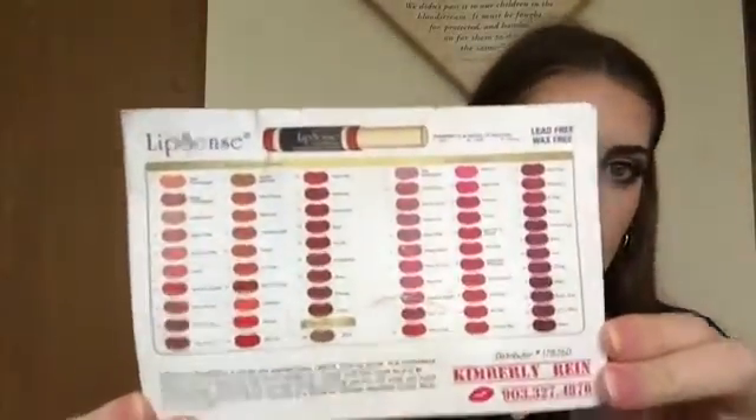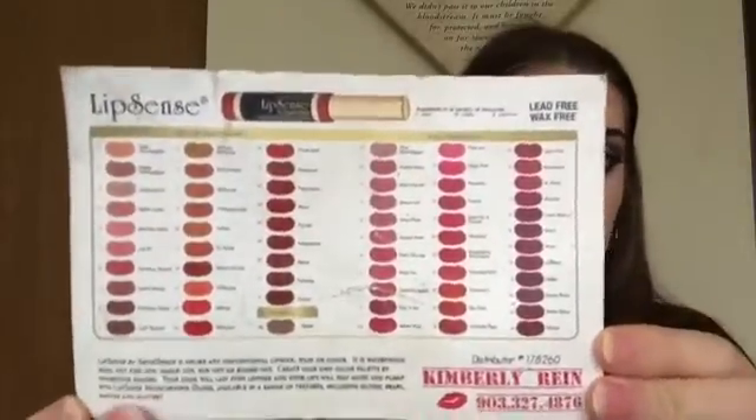There are so many different colors. She sent this to me — being the sweetheart that she is, I didn't even have to pay for it. She just randomly sent it to me to try, and she's just such a sweetheart. These are all the different colors you can get. I really need to order more because it's such a great product. It is $25 for the lipstick and then you have to buy the gloss separately. But it is so worth it — I've never seen anything like it before.